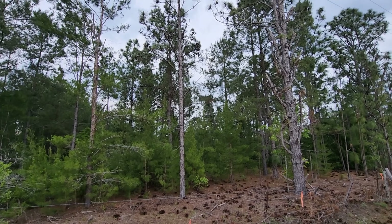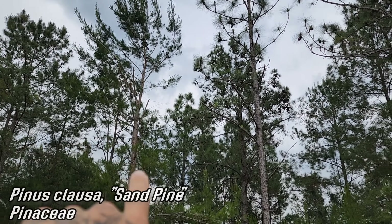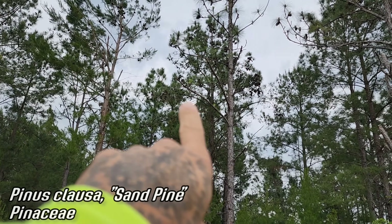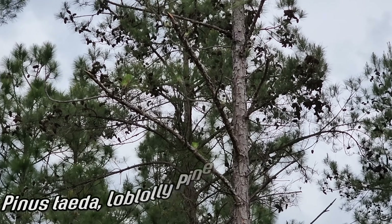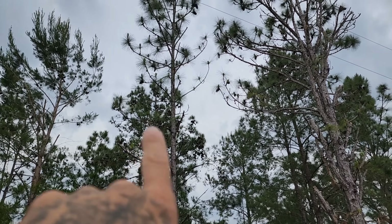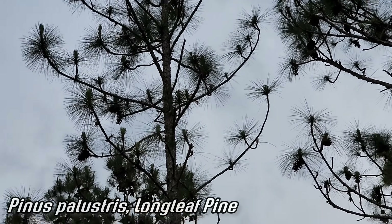We've got three different species of pine right here. We've got the sand pine, Pinus clausa. We've got the loblolly in the back right there — can you see that? The one with all the cones on it. And then we've got a longleaf pine, Pinus palustris, right there with the long needles and the larger cones.